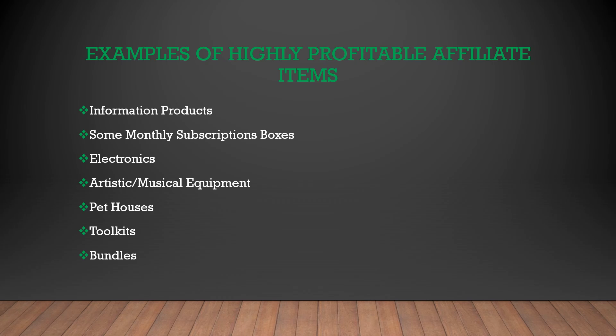Here are some examples of highly profitable affiliate items. Information-based products normally pay back a really good commission rate because there's no production cost — they simply sell it to the customer, so they can give you back a really high commission rate on both software and informational-based products. Subscription boxes can have a pretty good commission rate. Electronics, artistic things, and musical equipment are all very high-end products that cost a lot, so naturally their commission rate is very high and you get a lot of money per sale. Pet houses, toolkits, and bundles all have a lot of components and overall high price tags, so you're going to make a really good commission rate back on them. We're looking for high-ticket items, and every niche has some.